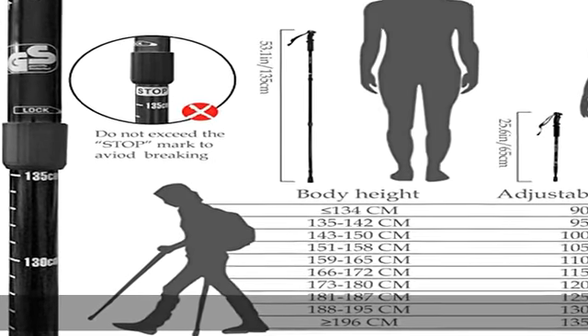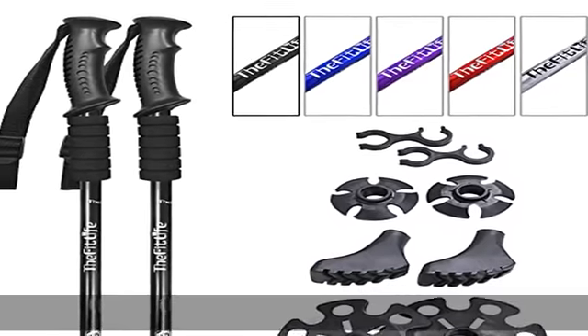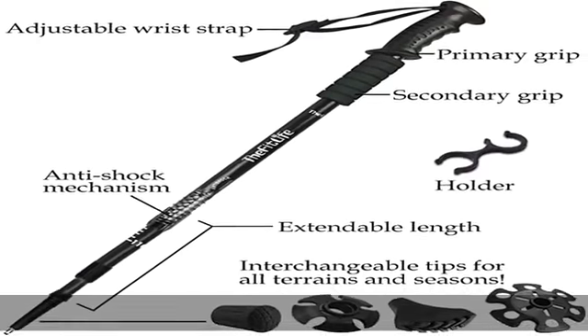Satisfy your thirst for adventure. You'll feel 100% satisfaction from the moment you receive the trekking poles. They come with a carrying bag and a full set of rubber accessories for trekking, hiking, Nordic walking, and backpacking. We are quite sure that you will be super impressed with the durability, portability, versatility, and high quality of our trekking poles.